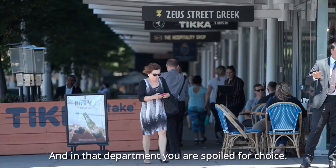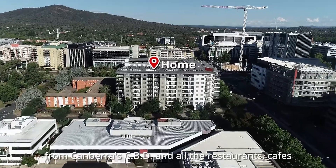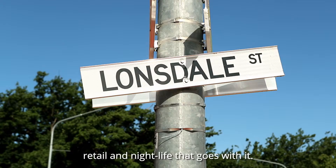And in that department, you are spoiled for choice. This apartment is literally across the road from Canberra's CBD, and all the restaurants, cafes, retail, and nightlife that goes with it.